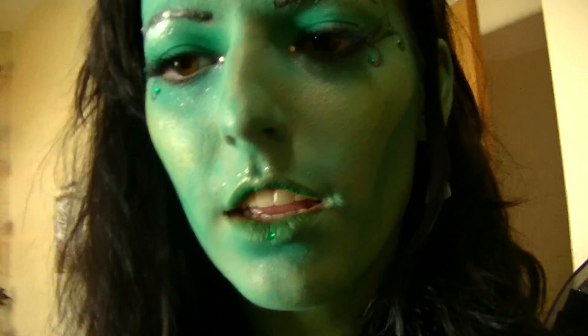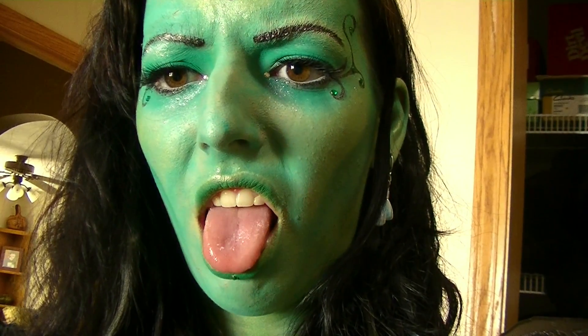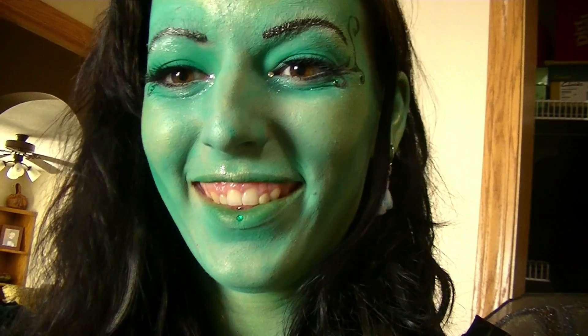My wings get stuck on everything, and my tongue looks really pink. Bye!